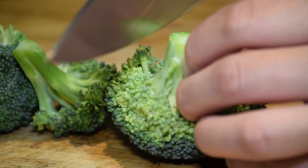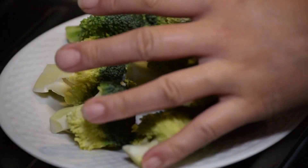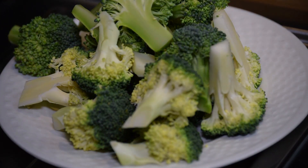4. Vegetables. Vegetables are a diverse group, and many of them are high in fiber. Broccoli, carrots, Brussels sprouts, and spinach are just a few examples.